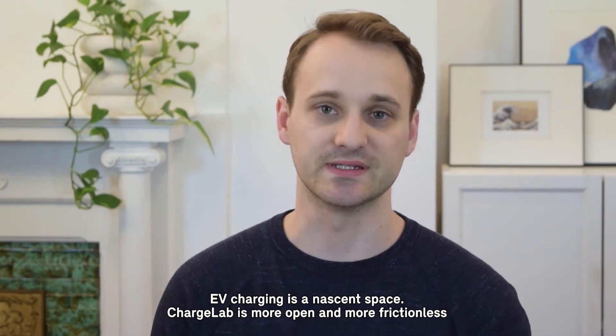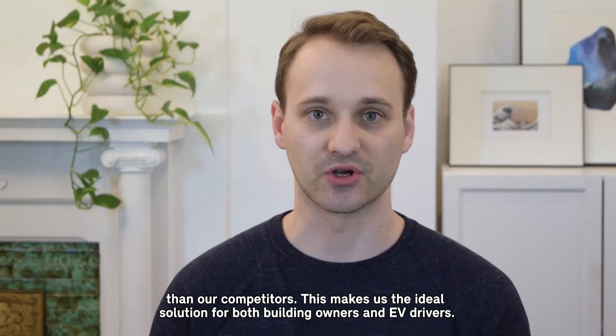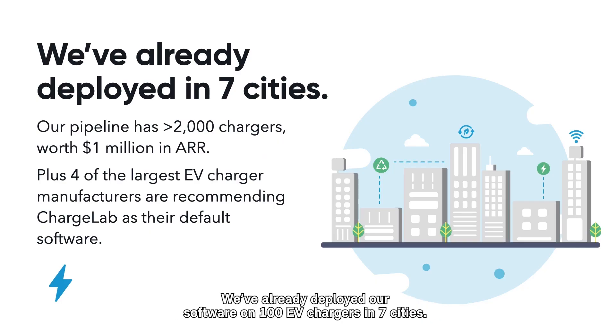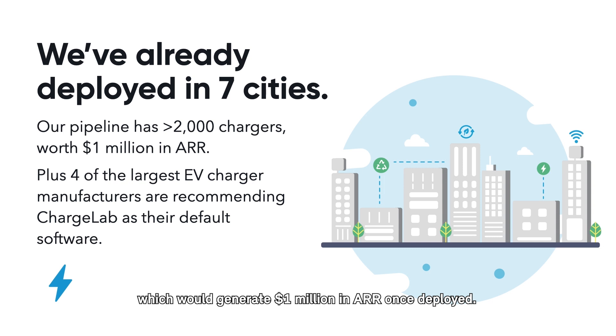EV charging is a nascent space. ChargeLab is more open and more frictionless than our competitors, making us the ideal solution for both building owners and EV drivers. We've already deployed our software on 100 EV chargers in seven cities, and in the past few months we've grown our sales pipeline to over 2,000 chargers, which would generate $1 million in annual recurring revenue once deployed.